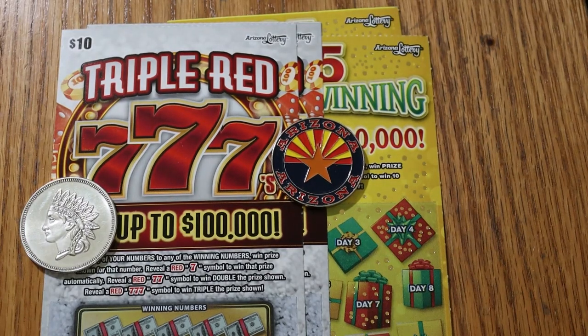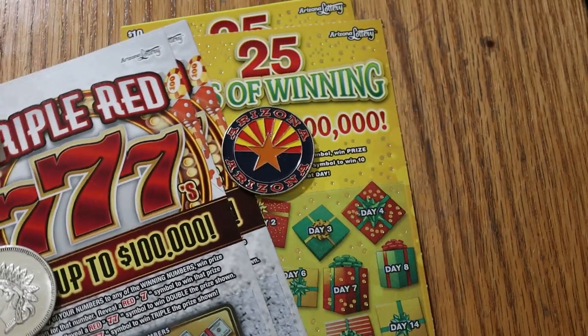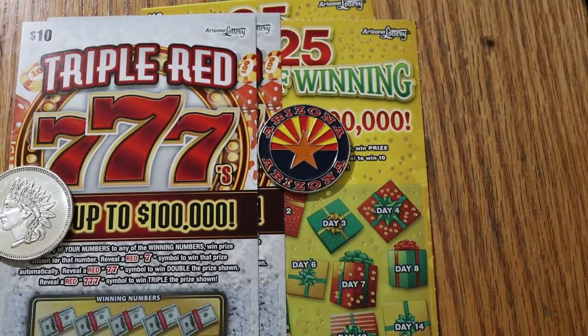What's up YouTube, AZ Scratchers here with another little session. Today we're going to do something a little different. We've got a $10 Arizona Lottery ticket mix. I've got the old Triple Red 777, and I've got the brand new 25 Days of Winning ticket from our Christmas $10 lottery ticket here in Arizona. We're going to start with the old one first, the Triple Red 777. I had $100 on that last, what was it, a week or so ago.